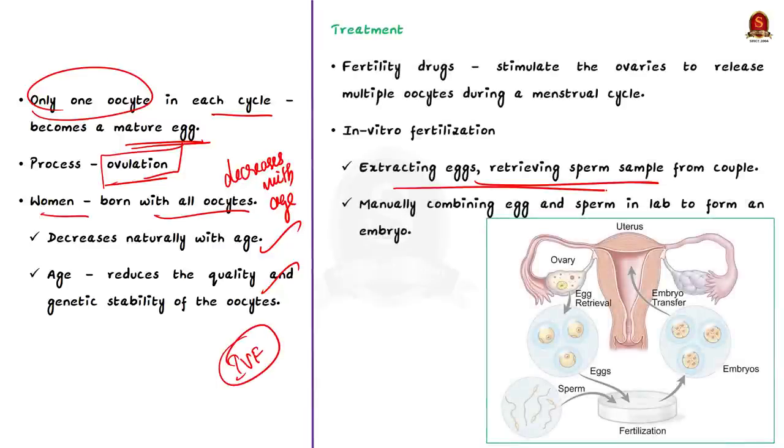A woman is born with all the oocytes she will ever have, and this number decreases naturally with age. Age also reduces the quality and genetic stability of oocytes, which is why in some cases it is harder to get pregnant after age 35. Fertility drugs can stimulate the ovaries to release multiple oocytes during a menstrual cycle. Fertility treatments such as in vitro fertilization — IVF — involve extracting eggs and a sperm sample, manually combining them in a laboratory dish to form an embryo, which is then transferred to the uterus.